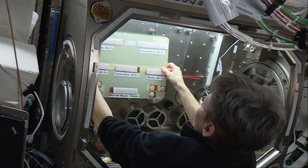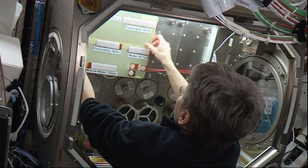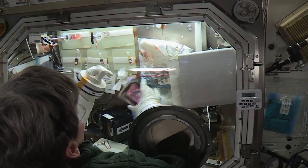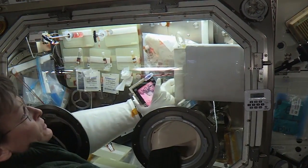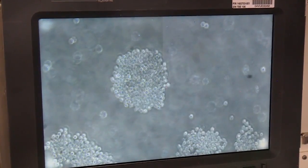One experiment fired up this week was the Microgravity Expanded Stem Cell Study, taking place in the Microgravity Science Glovebox. NASA's Peggy Whitson activated the investigation, which is looking to utilize the microgravity environment on station to accelerate the expansion of human stem cells, something that could be useful in a lot of medical treatments on Earth.